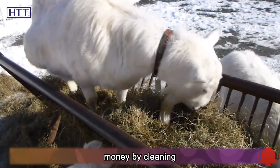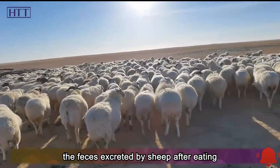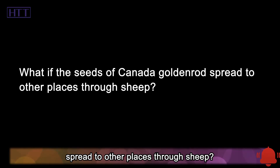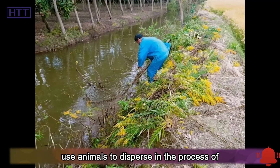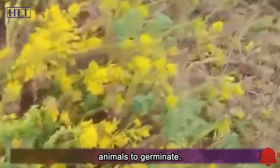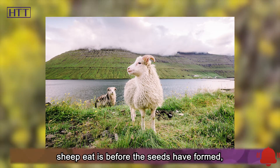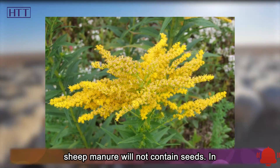Local farmers can earn money by cleaning Canada goldenrod. The most important question is whether the feces excreted by sheep after eating Canada goldenrod contain seeds — what if the seeds spread to other places through sheep? This concern is justified, since plants have learned to use animals to disperse seeds during evolution, and some seeds must even pass through the digestive tract to germinate. However, sheep eat Canada goldenrod before the seeds have formed, so sheep manure will not contain seeds.